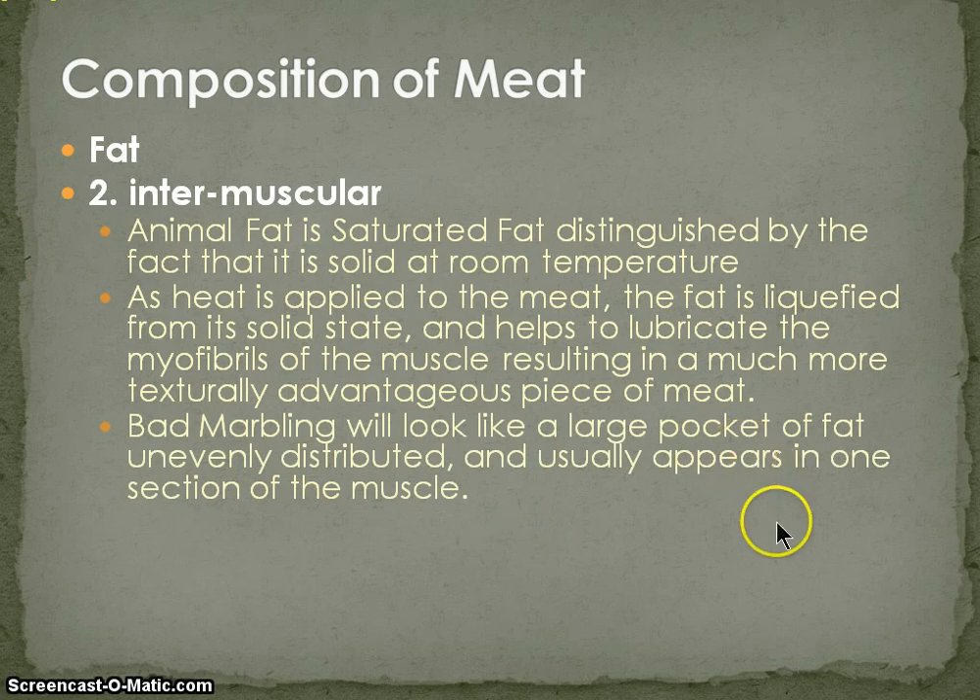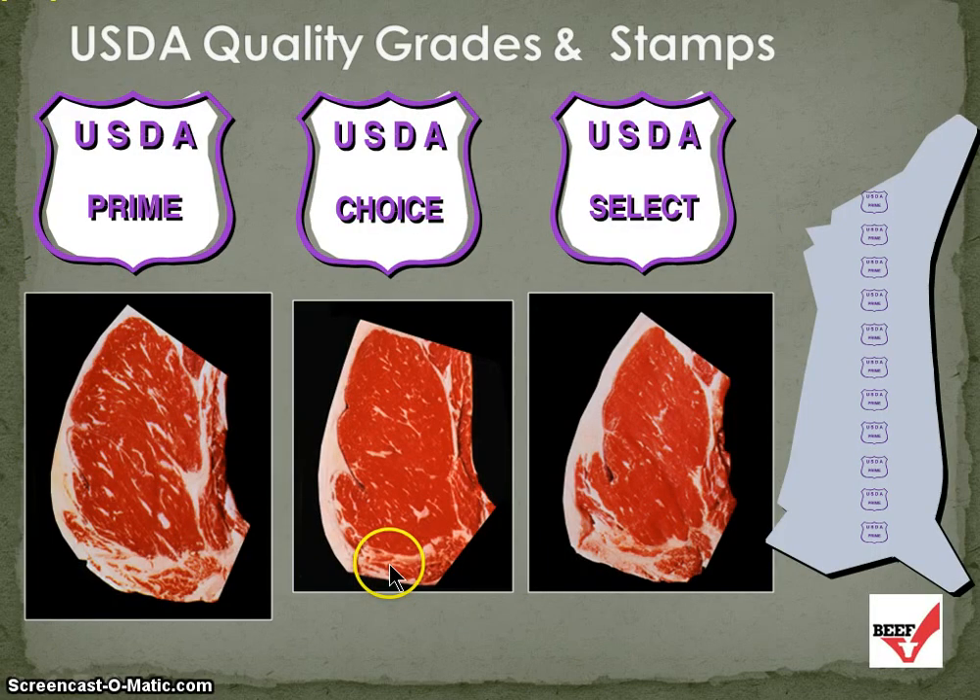Bad marbling will look like a large pocket of fat, unevenly distributed, and usually appears in one section of the muscle. When we look at a prime cut, we can see those beautiful striations of fat — a decent amount on the outside, with a good even distribution on the inside. As we go from prime to choice to select, that fat becomes less evenly distributed and the quality becomes less advantageous.